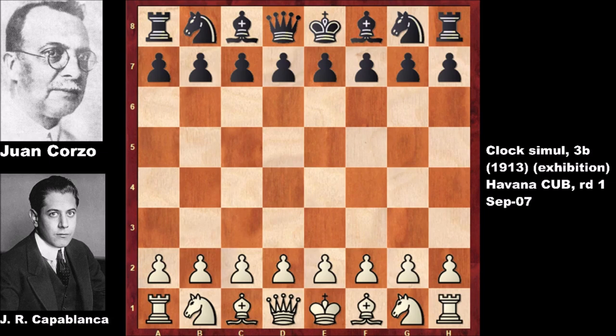He was the speedy Gonzales of chess — a very fast chess player. They say Capablanca was making his moves without even seeming to think, because he was intuitively finding the correct moves and then crushing his opponents.